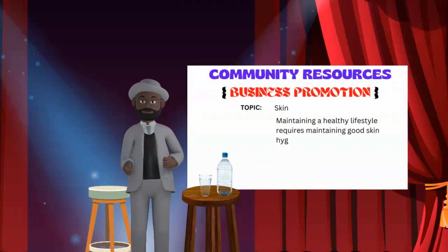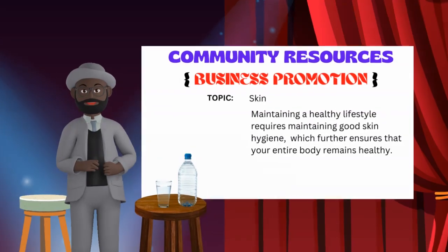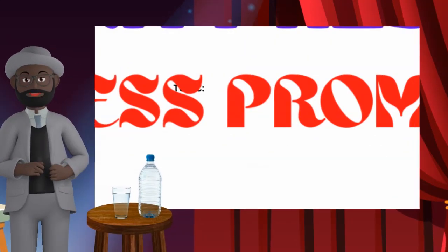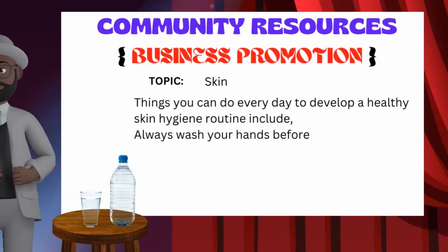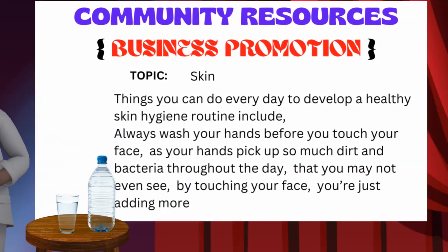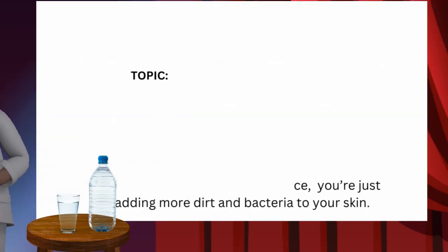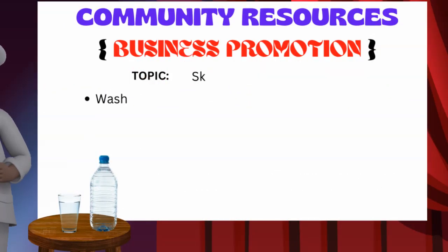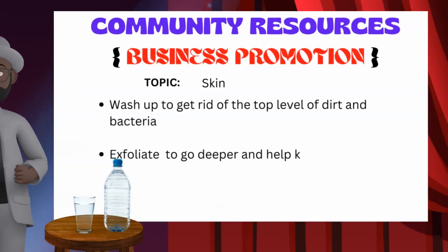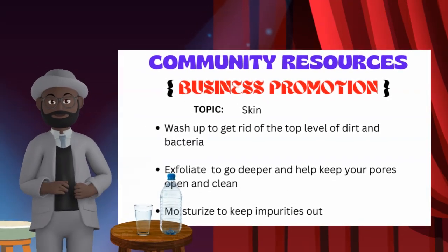Things you can do every day to develop a healthy skin hygiene routine include: always wash your hands before you touch your face, as your hands pick up so much dirt and bacteria throughout the day that you may not even see. By touching your face, you're adding more dirt and bacteria to your skin. Even if you're really tired after a long day, before you crash into bed, wash up, exfoliate, and moisturize. Washing up gets rid of the top level of dirt and bacteria, while exfoliating goes deeper and helps keep your pores open and clean.